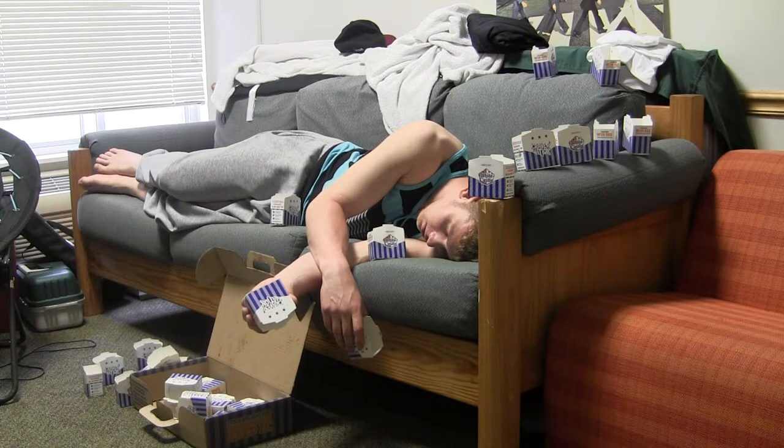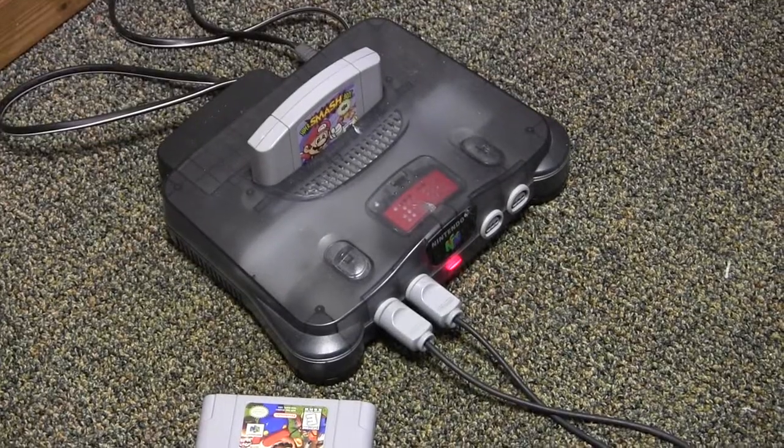Most social interactions of the college student occur in the habitat in another bizarre ritual known as video gaming. Without communication, college students can interact through gaming.